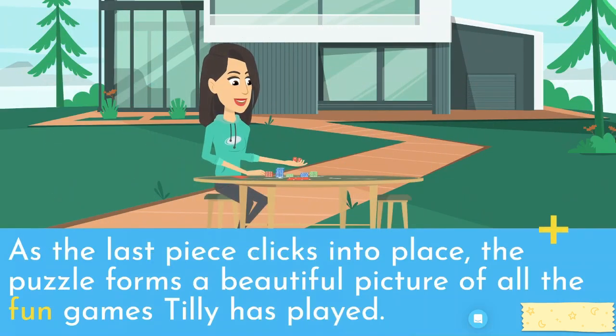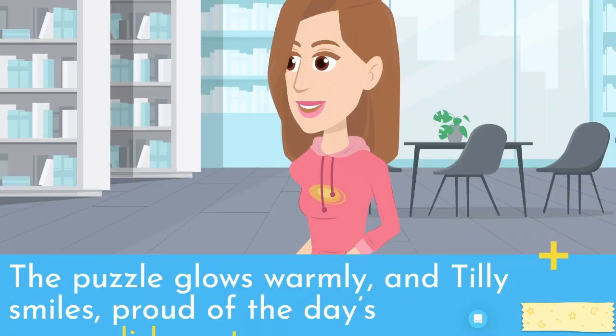As the last piece clicks into place, the puzzle forms a beautiful picture of all the fun games Tilly has played. The puzzle glows warmly, and Tilly smiles, proud of the day's accomplishments.